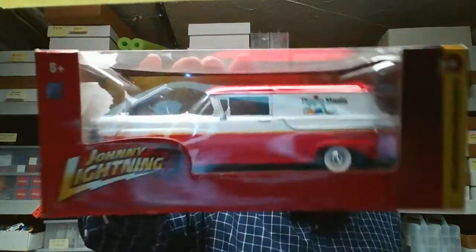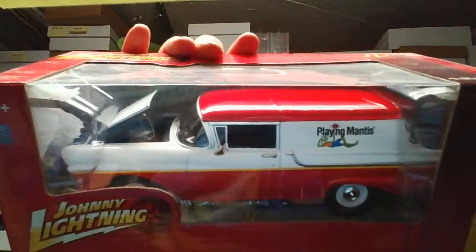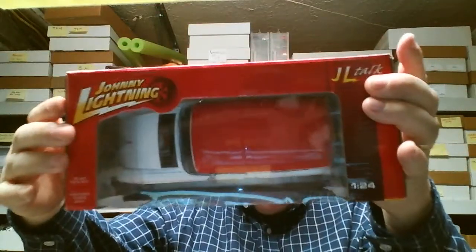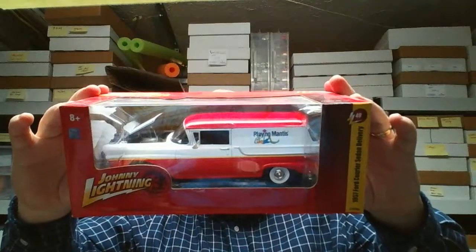I've got a couple other 1/24 scale pieces. I'm not going to open this one up — this is a Johnny Lightning panel, 1/24 scale. It's a 1957 Ford Courier sedan delivery, released in 2010 under the Learning Curve brand of Racing Champions.